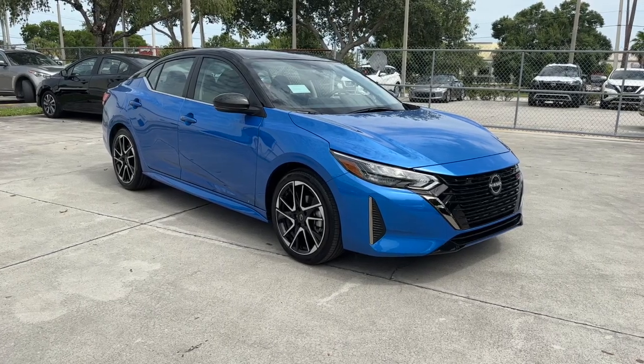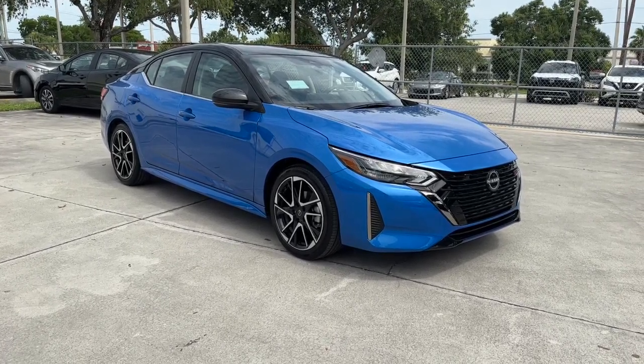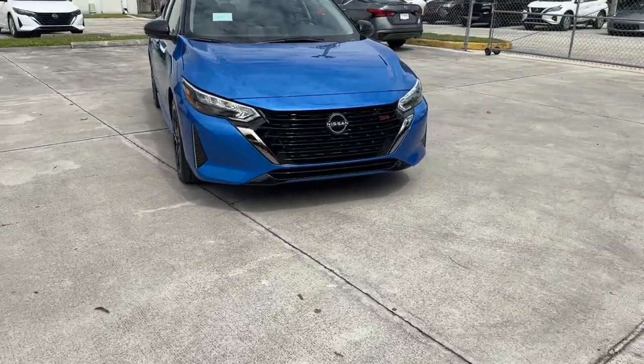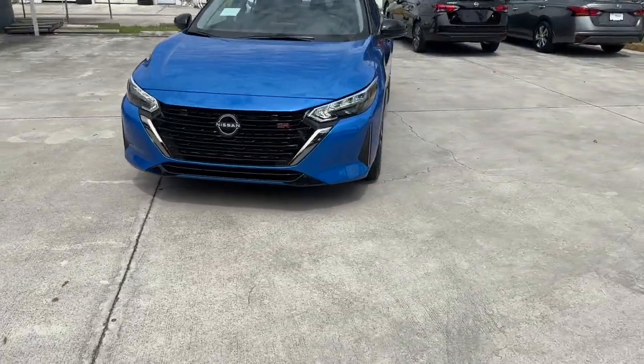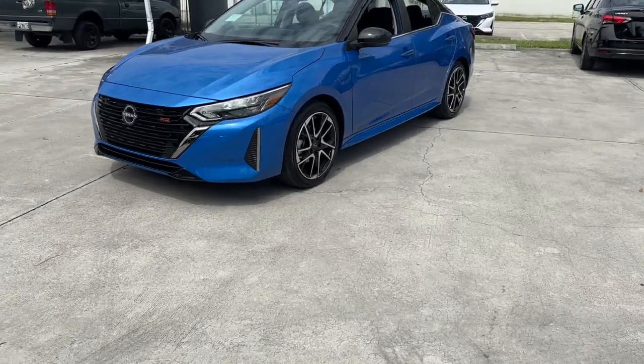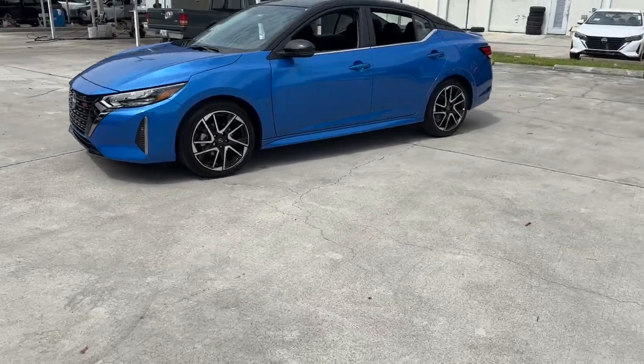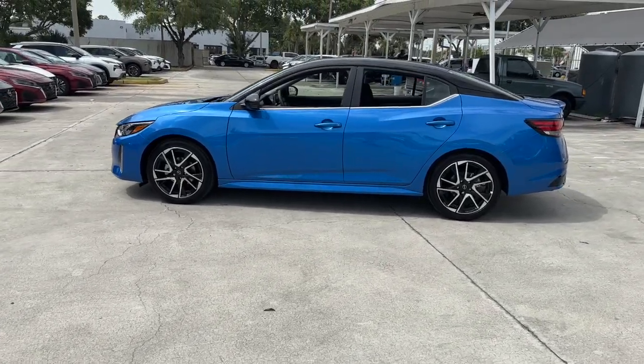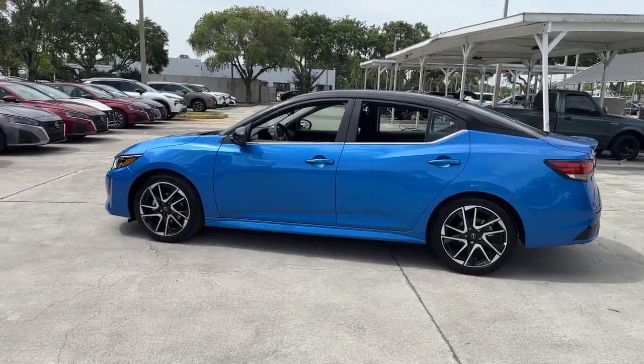Take a moment to check out the 2024 Nissan Sentra. This roomy Sentra makes your daily drive fun, comfortable, and convenient. Discover the joy of cornering thanks to sport suspension, precise handling, and crisp acceleration. Then relax and enjoy the cruise in the sleek cabin loaded with tech and clever storage solutions.